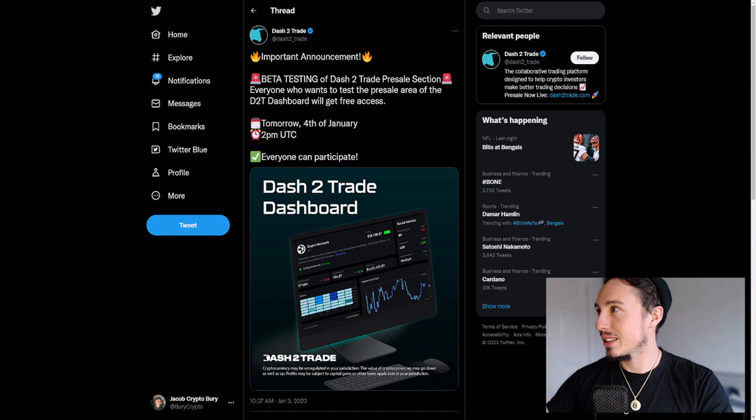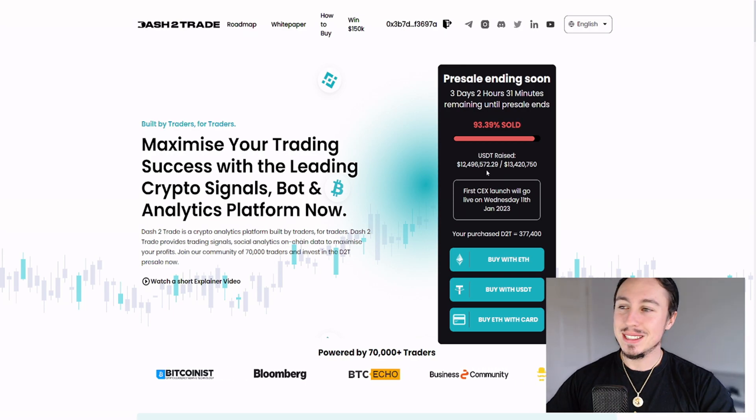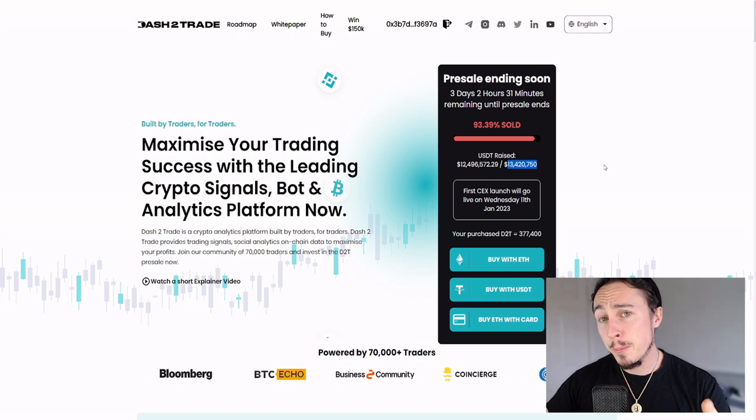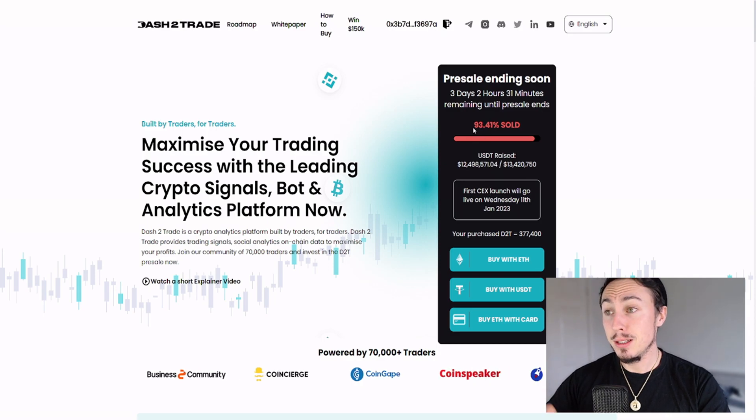Remember, nothing I say is financial advice. If you want to check out the Dash 2 Trade pre-sale, I've got a link down below. We can see they've now raised $12.5 million — the hard cap is $13.42 million. So with three days to go, we need to see about $300,000 a day raised, and I honestly think we'll see it hit the hard cap.